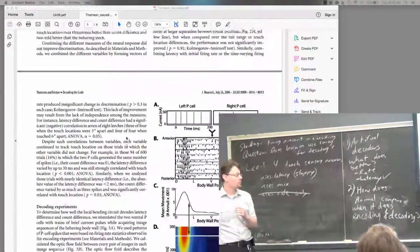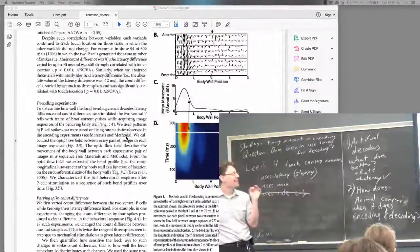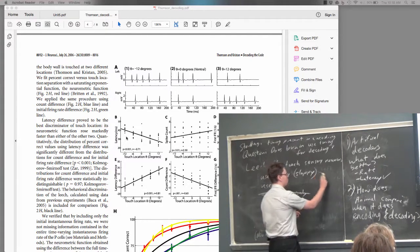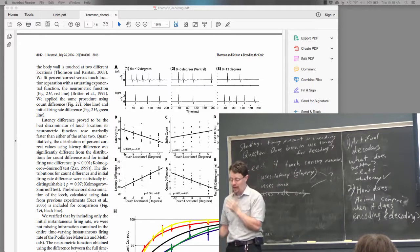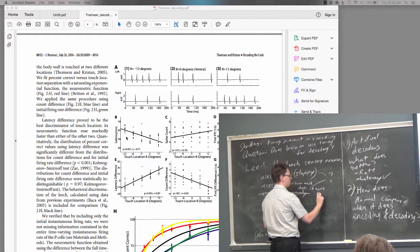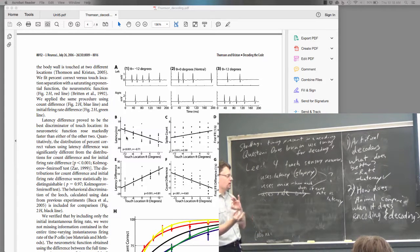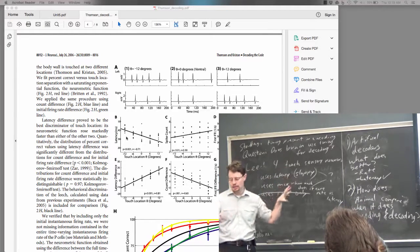For the homework due tomorrow: the next experiment we're going to talk about as we continue our discussion of this paper will try to distinguish between these possibilities — is the leech using latency but being a little sloppy, or using some mix, and how much does it weight rate versus latency? Then there are two more studies: one we'll discuss briefly involving a monkey, and one we'll spend more time on involving a mouse visual system, asking the same sort of questions about timing-based decoding.